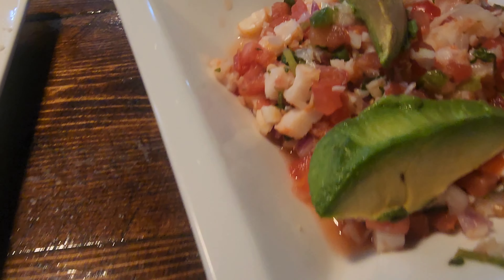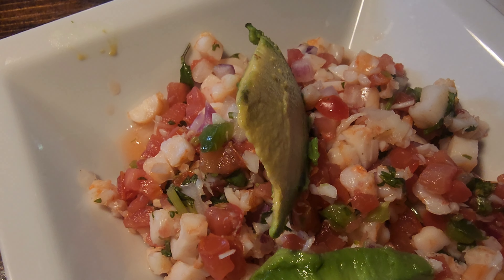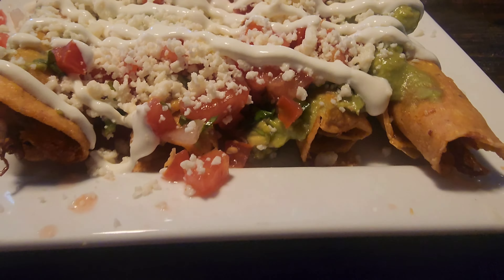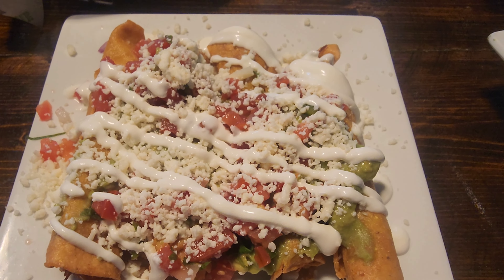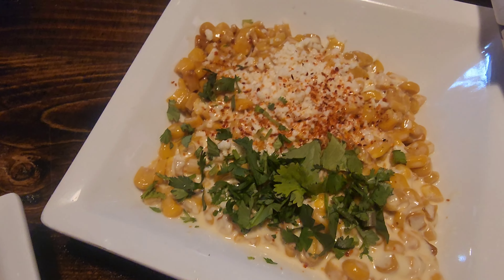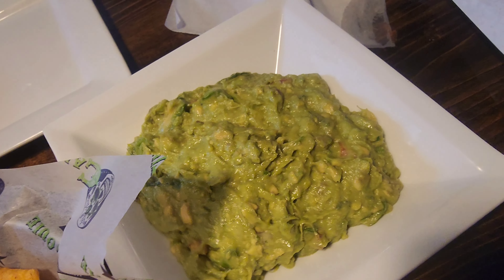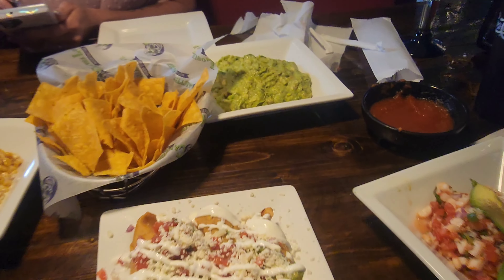This is the shrimp ceviche — it looks so good. And then you've got these taquitos — these look just fantastic, covered in guacamole, tomatoes, and cheese. Queso dip. Street corn — that just looks fantastic, I love street corn. And guacamole. And then Ginger got her margarita. Yeah, this is quite a feast here.